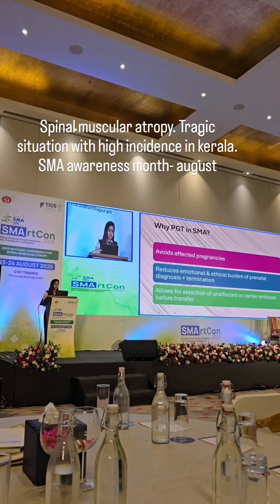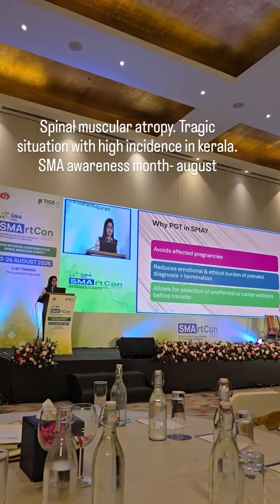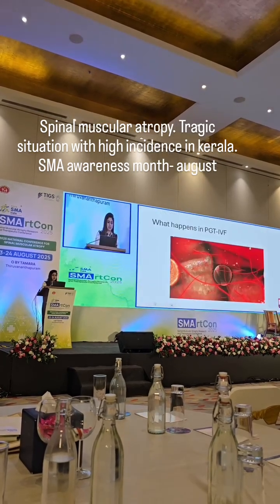So PGT basically avoids affected pregnancies. It reduces the emotional and ethical burden of prenatal diagnosis and termination as well.